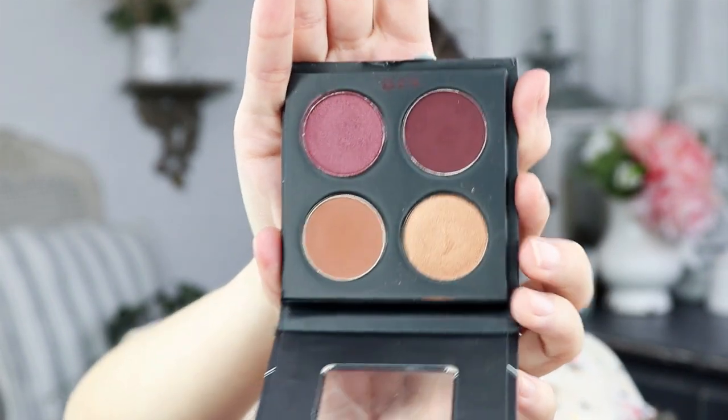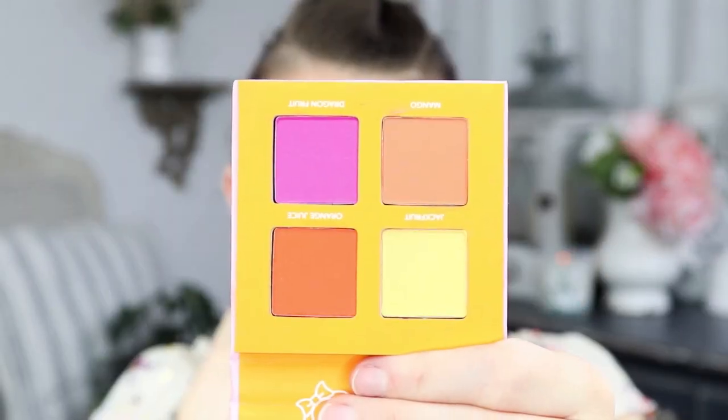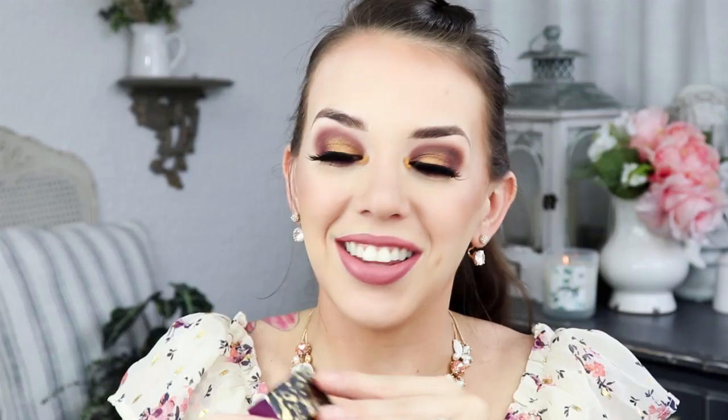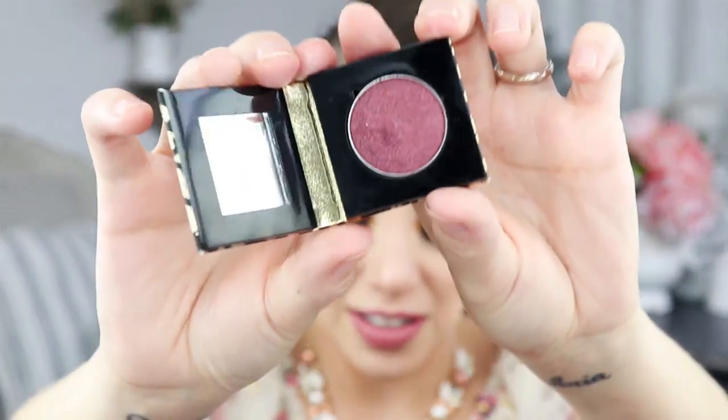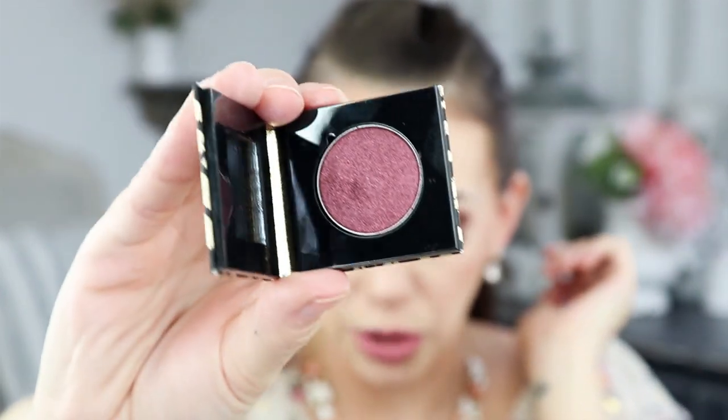She also sent me a Lime Crime Plushie. The Makeup Geek quad has very romantic, fall-vibey shades — I'm wearing all of them on my lid today. The Lime Crime one I'm setting aside for a summer look because the colors are stunning. She also sent me a single compact from Tarte in the color Scarlet — it has a tiny little mirror inside, it's so adorable, and it's a really beautiful shimmery cranberry shade. The last item is a Pixi by Petra Matte Last Liquid Lip.